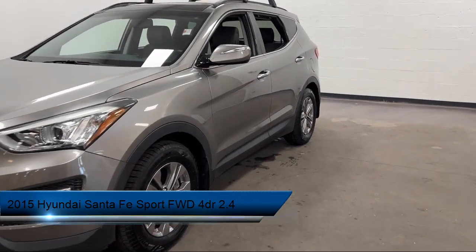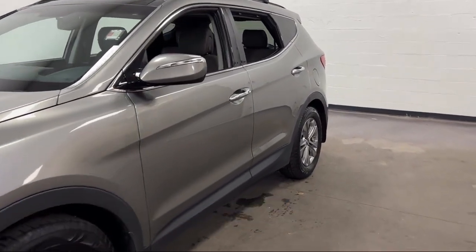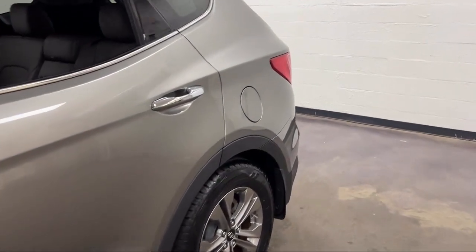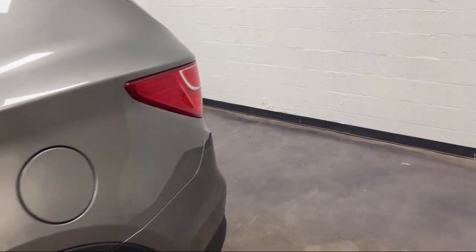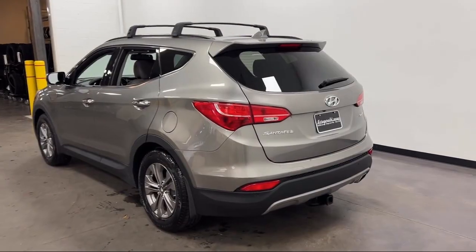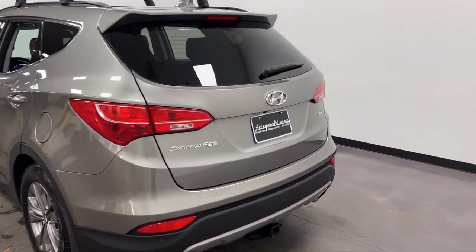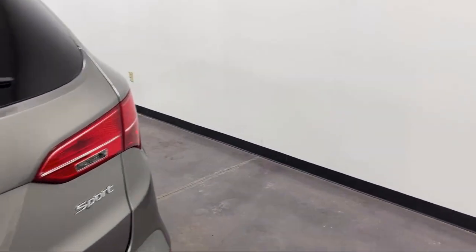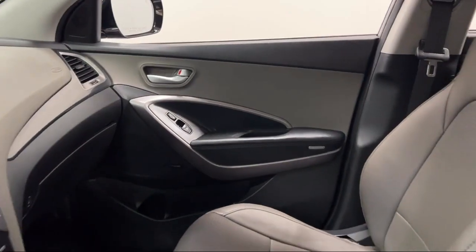It comes equipped with audio touchscreen display, auxiliary audio input for iPhone and iPod, universal remote transmitter HomeLink garage door opener, ventilated disc front brakes, in-dash single disc CD, and center front console with armrest and storage, Bluetooth auxiliary audio input.